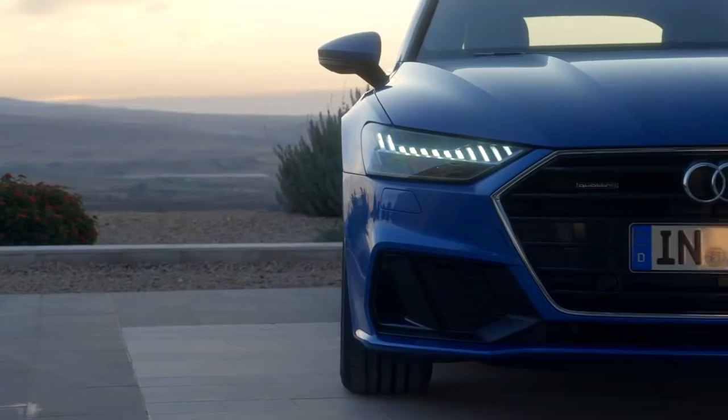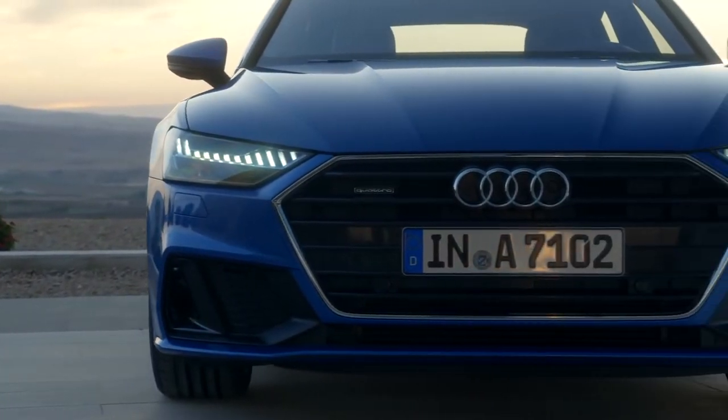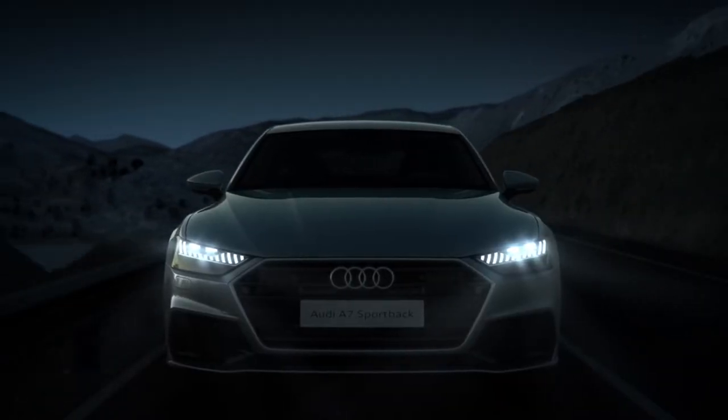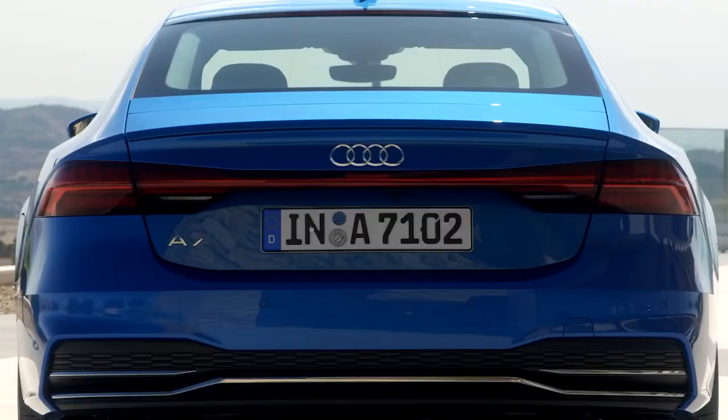The headlights are divided horizontally, and the available HD matrix design with Audi laser light technology helps illuminate the road ahead. The taillights expand on the theme with dynamic indicators and available animation.